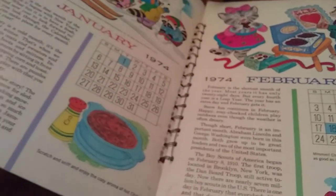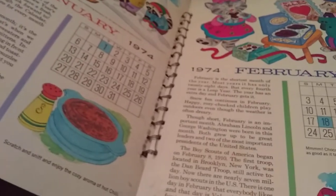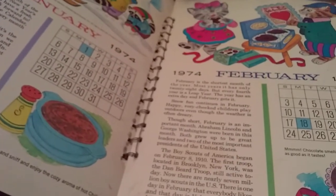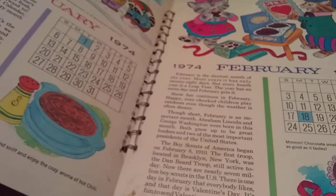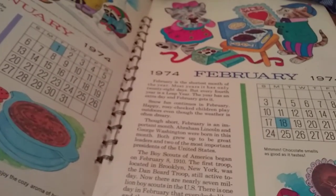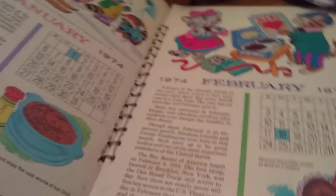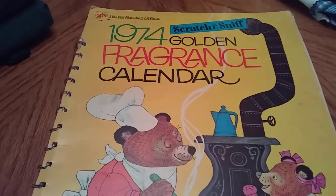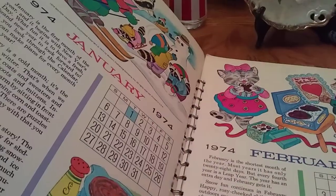Hey guys, this is Angie from Don't Pay Retail Thrift. I'm going to start off where my last video left off — it just ended abruptly. I tried to hook them together but it wouldn't download, so I scrapped that. I was showing you guys the 1974 Golden Fragrance Calendar and I'll just kind of flip through some of the pages.